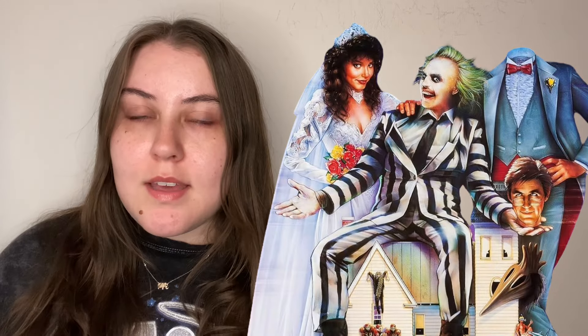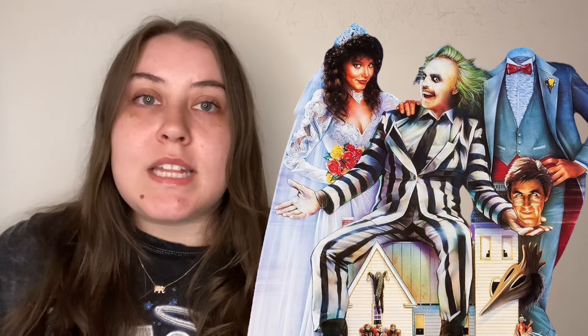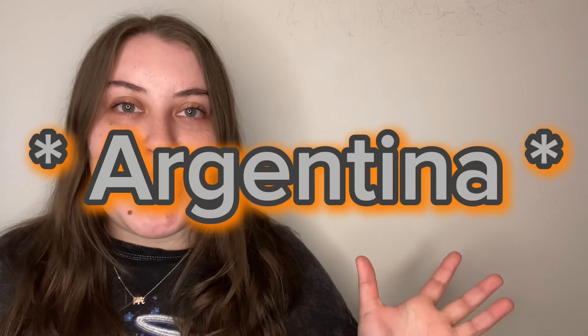The next Halloween costume idea is Beetlejuice, because Beetlejuice Beetlejuice just came out and I think it's going to be a super popular Halloween costume this year. You could obviously be Beetlejuice or Lydia, but I think what would be even more iconic is if you were Miss Argentina — the receptionist fairy. So cute! And if you had a group of friends, there are multiple characters you could each be, which is really cool.